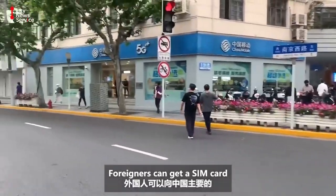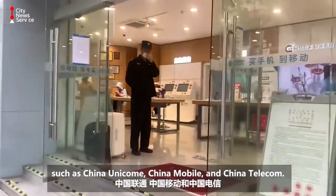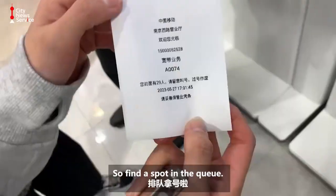Foreigners can get a SIM card from major mobile service providers such as China Unicom, China Mobile, and China Telecom. I selected China Mobile because its office is the closest to my location. So let's find a spot in the queue.